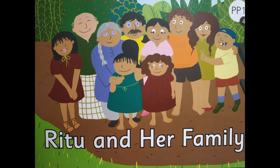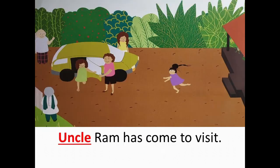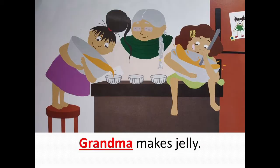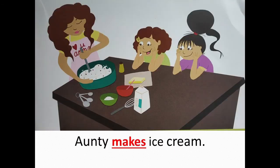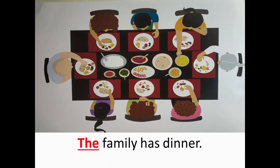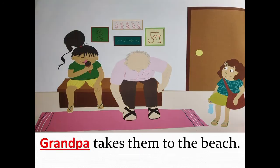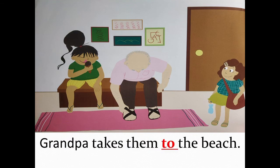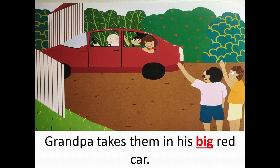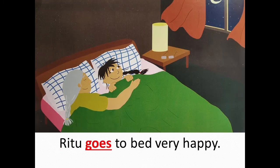Ritu and her family. It is Sunday. Uncle Ram has come to visit. Ritu gives Neha a hug. Grandma makes jelly. Auntie makes ice cream. Yum! Isn't it? Ritu loves ice cream. Neha loves jelly. The family has dinner. Grandpa takes them to the beach. Grandpa takes them in his big red car. Ritu goes to bed very happily.